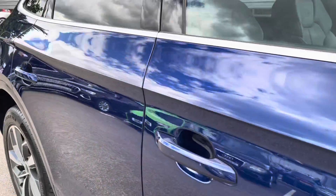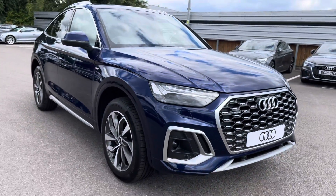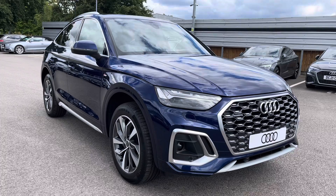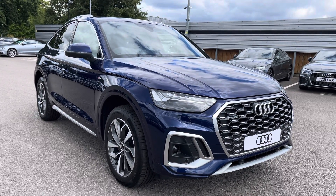That concludes our full 360 tour of this stunning Audi Q5 TDI S-Line Sportback. As this is a brand new vehicle, it comes with up to three years warranty and up to three years roadside assistance. For more information on the interior key features, continue watching.